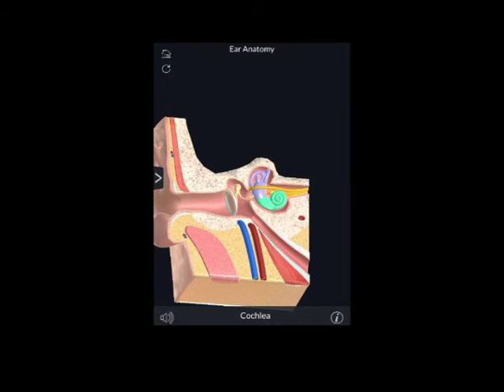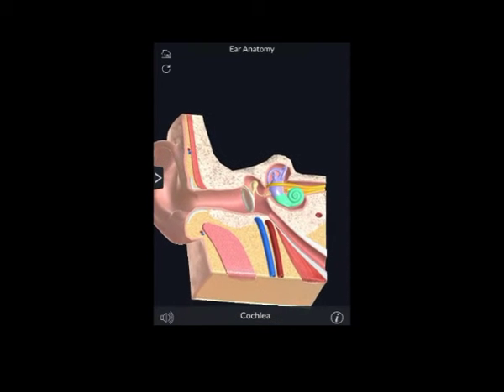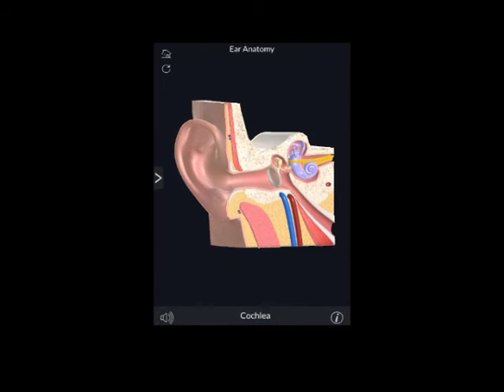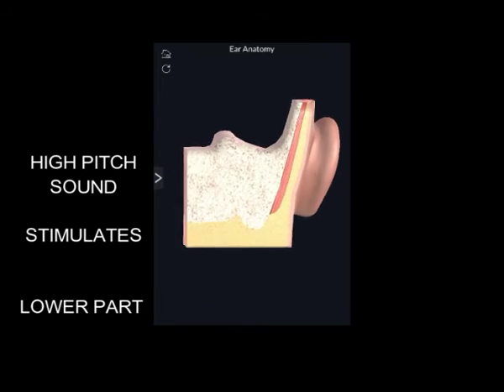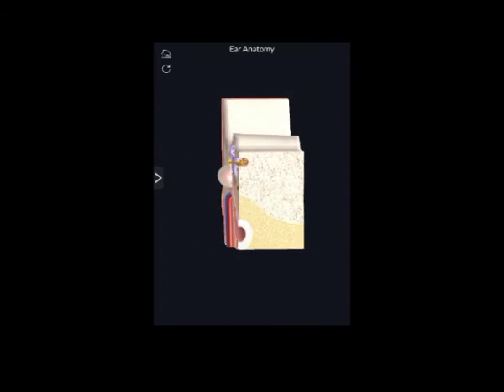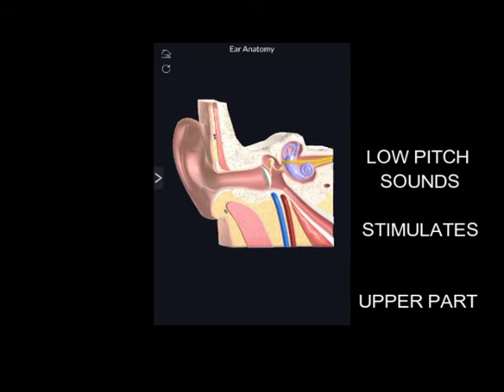Remarkably, the hair cells in the cochlea are tuned to respond to different sounds based on their pitch or frequency. High pitch sounds will stimulate hair cells in the lower part of the cochlea, and low pitch sounds in the upper part of the cochlea.